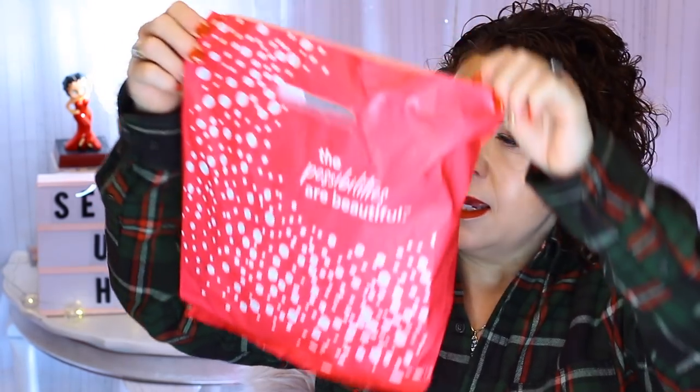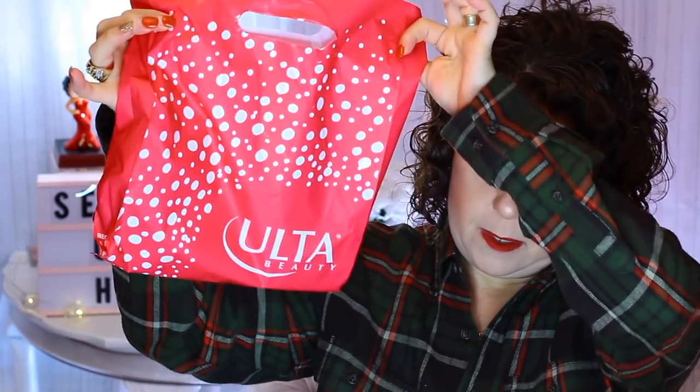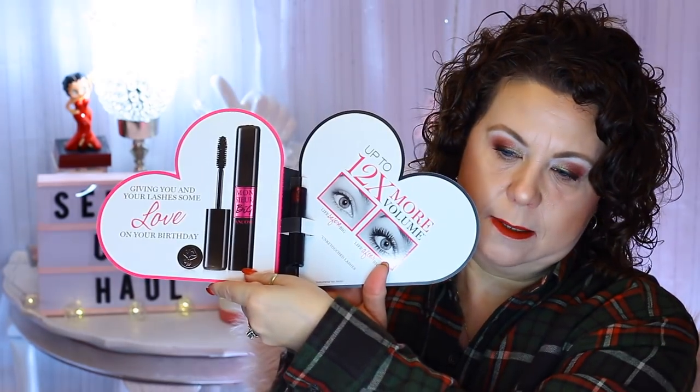I went to Ulta mainly because Ulta gives a birthday gift, so I wanted to go get mine. It was the Lancôme Celebrate Big It's Your Birthday — the Monsieur Big Mascara — just a deluxe size sample. So I got that as my birthday gift.